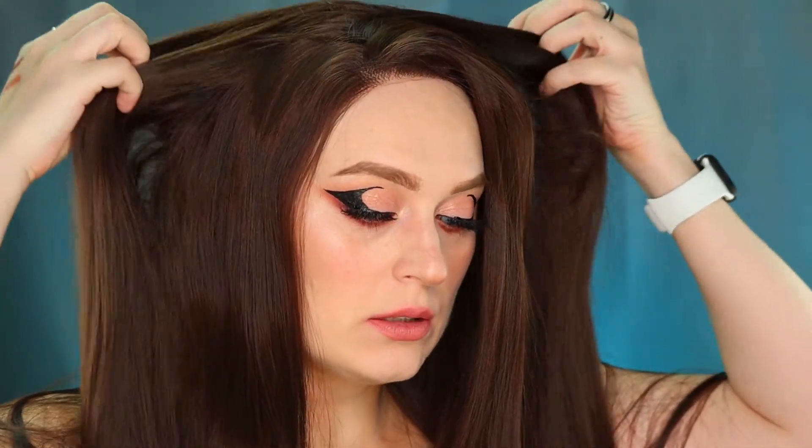Now that the eyeshadow is done we can do the eyeliner — I'll do it off camera and then apply lashes and get back to you. So this is what I got! My main problem is I never know which color of lipstick to choose. But I freaking love this wig — it's very long and very nice, and I'm genuinely enjoying it.